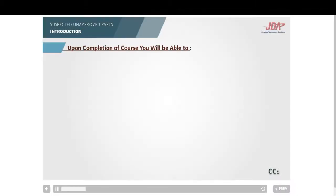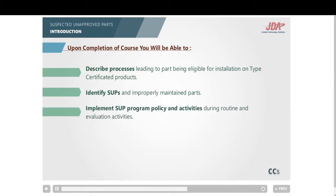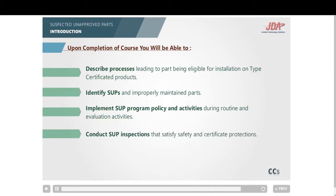Upon completing this online training, you will have the knowledge to: describe processes leading to a part being eligible for installation on type certificated products; identify SUPs and improperly maintained parts; implement SUP program policy and activities during routine and evaluation activities; and conduct SUP inspections that satisfy safety and certificate protections.